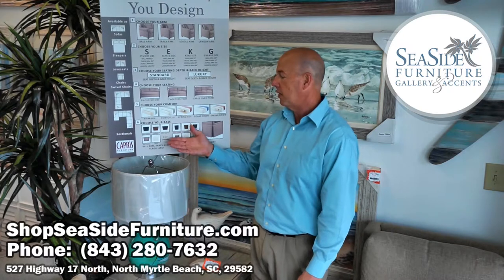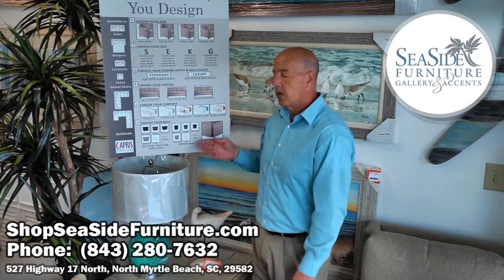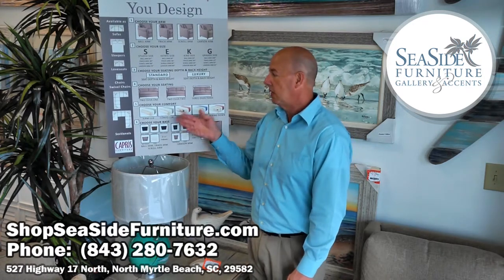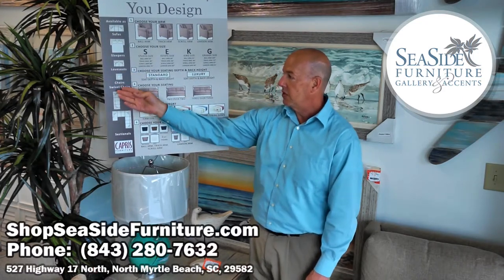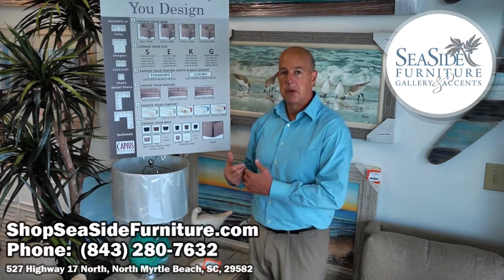There are various options as far as color, and some of them actually have options on the style of the foot as well. Or you can just get a skirt on it, so it's going to be skirted or non-skirted for any of these options. We're talking about sofas, sleepers, loveseats, chairs, swivel chairs, and even sectionals when you're building your own program.